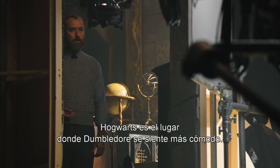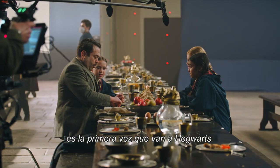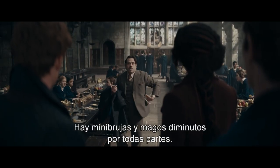Hogwarts is a place that Dumbledore feels most at home — it's his sanctuary from the world. For a few of the characters, it's the first time they've ever been to Hogwarts, and for a few others, it's a return to their old school.